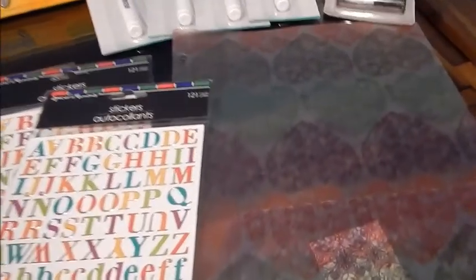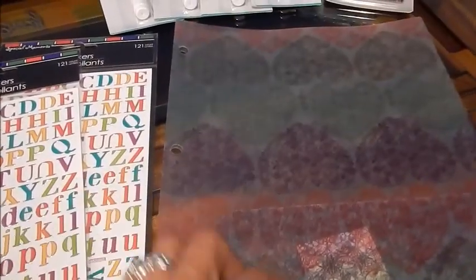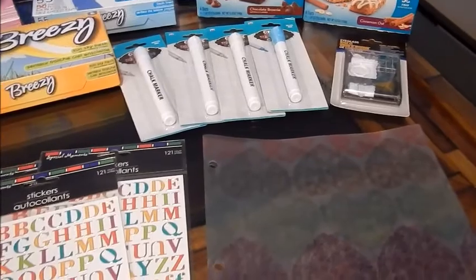I also picked up this three-hole plastic two-pocket folder that you can put in your binder, but that's not what I'm going to use it for. I'm actually going to cut it up, and I'll show you that in a future video when I do my home binder walkthrough.